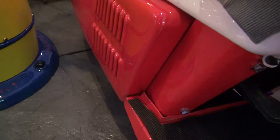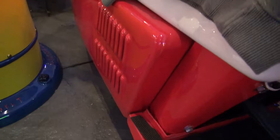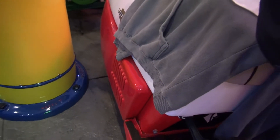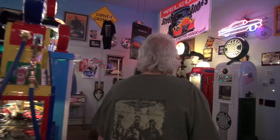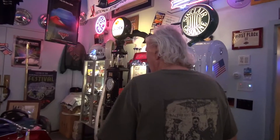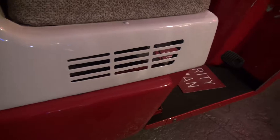Now we can walk over here and I'll show you the Cushman one. This is basically the same motor scooter, almost identical in every way, except it didn't have louvers — it had these little slots. But they were still called the Alligator model.